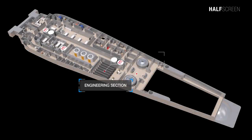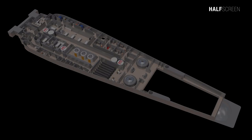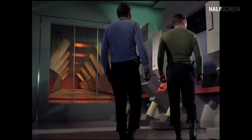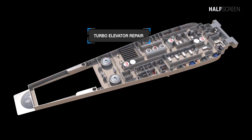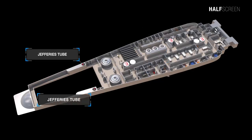In the engineering section was the engineering computer, which controlled the ship's massive power. Much of the ship's power came from focusing matter and antimatter through the lithium crystal. The power generated was moved quickly and efficiently to subsystems all across the ship. Near the computer was the turbo elevator repair section, maintenance shop, and Jefferies tube, located on the port and starboard of the Enterprise.